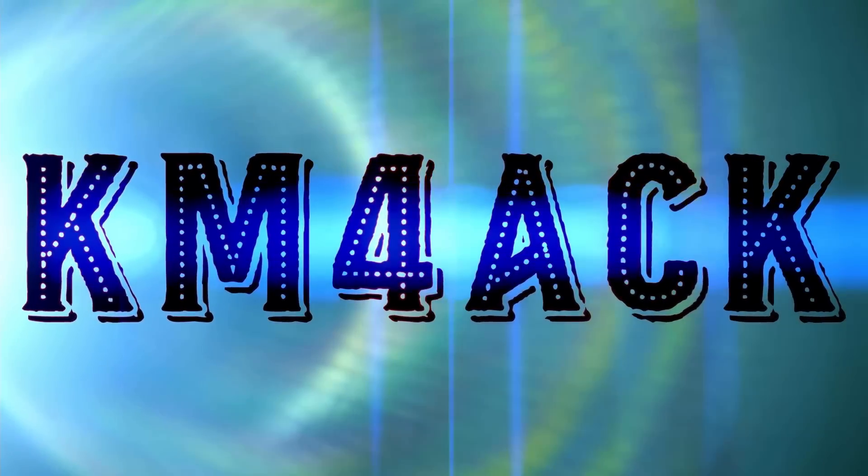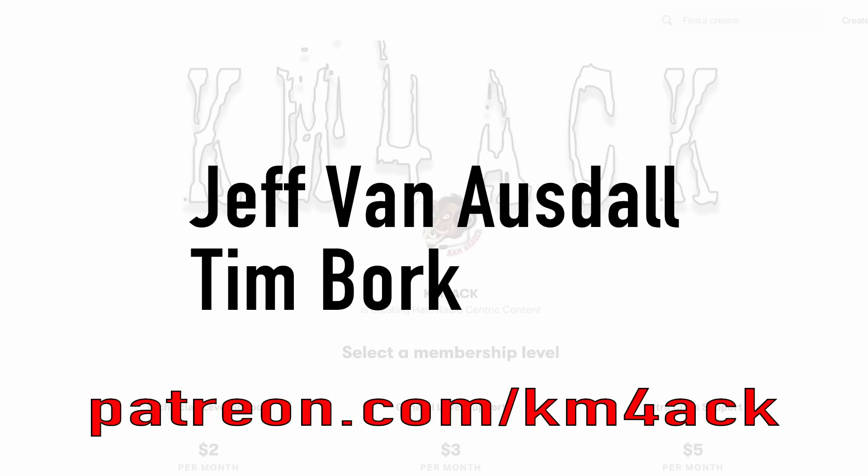Could this be the Raspberry Pi killer? Stick around and we'll get right to it. Real quick before we get going today, I've got to give a shout out to my latest patrons over on Patreon. If you'd like to help support the channel, I'll leave a link to Patreon down in the description below.